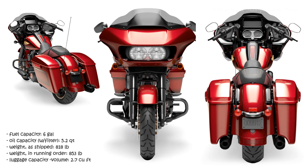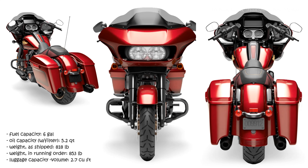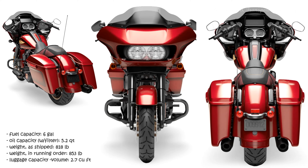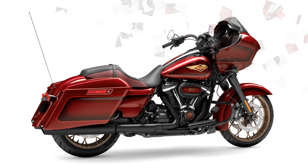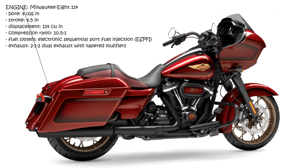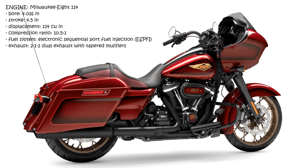This performance bagger combines menacing style with aerodynamic comfort and the power of the Milwaukee 8-114 engine. Escapism found — open it up and take it into screaming motors and spectacular scenery. A blacked-out or bright chrome performance bagger, loaded with premium features.